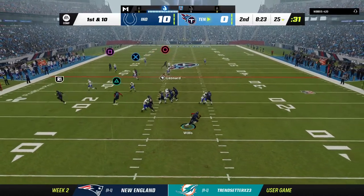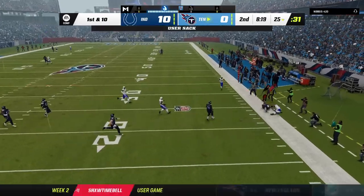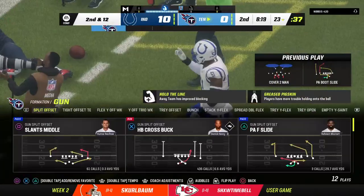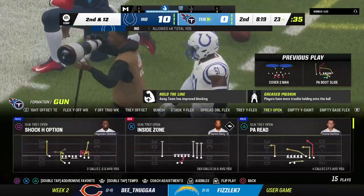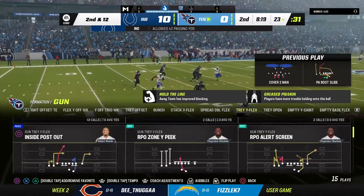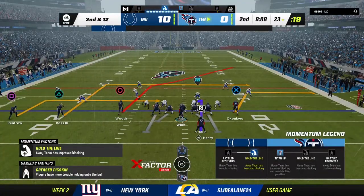Trying to shake off the interception from the last drive, he'll look to throw — and he's taken down. Trying to do a little too much, getting outside of the pocket, and it results in a sack. Only a loss of a couple, but the pressure gets home on first down. At the 23, it's second and 12.